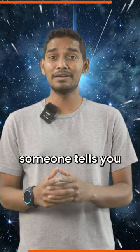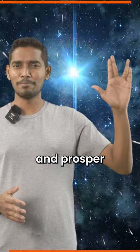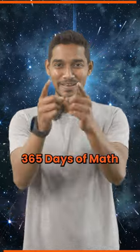So the next time someone tells you that the sky's the limit, remind them that we have already gone beyond it thanks to math. Live long and prosper. Follow Banzu for 365 Days of Math.